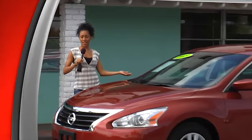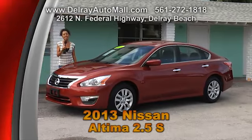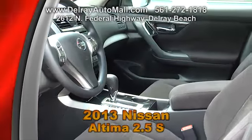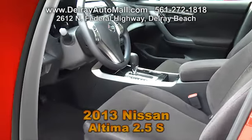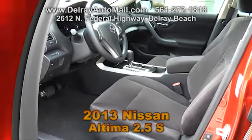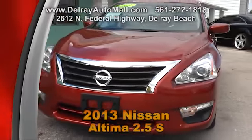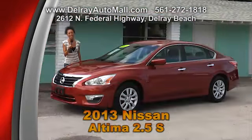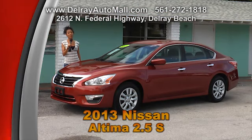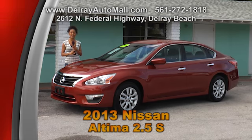Here's a wonderful mid-sized family sedan — or it can even be a sports car. It's a 2013 Nissan Altima 2.5S. It has black interior and only 14,000 miles. It includes a keyless go system and many power options such as windows, door locks and more. It has a balance of factory warranty and a clean auto check history. And don't forget, it's great on gas. Come check it out here at Delray Auto Mall or at delrayautomall.com.